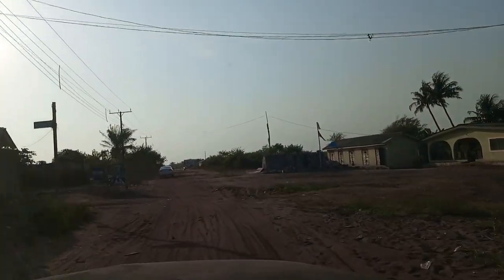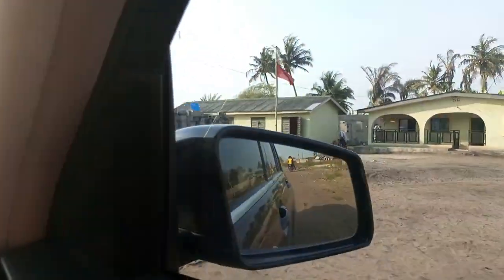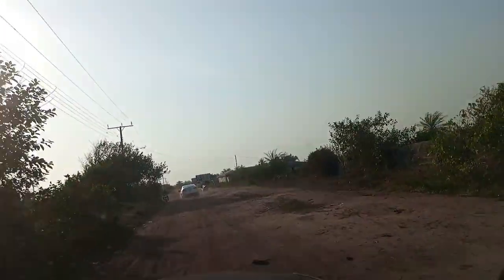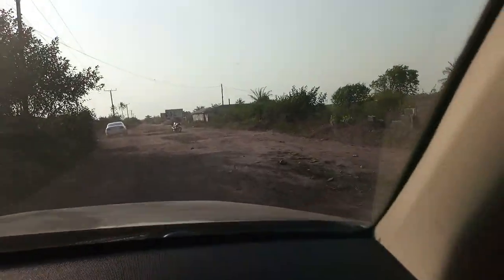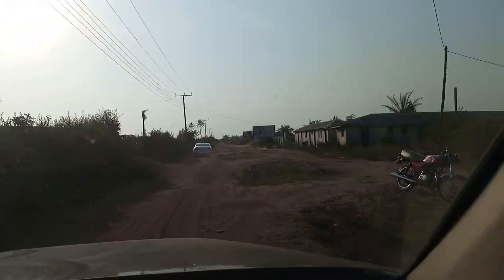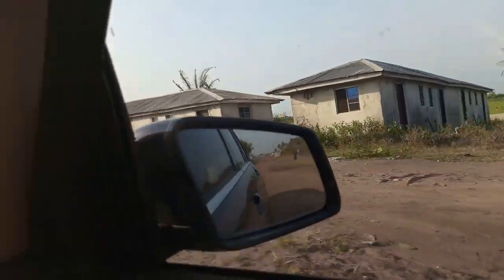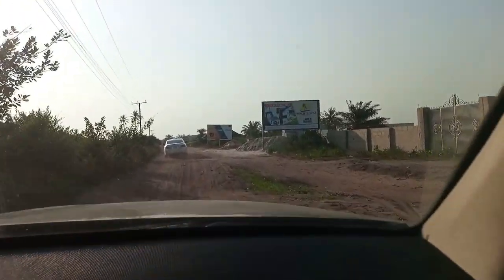I can already see the signboard — I can already see Beachfront Phase 2. All these houses — of course, this place is still a village. It's an upcoming area, still operating as a village. A lot of the older houses that you see, I'm sure that by the time the government wants to fix this road, a lot of those houses will be taken down. And we have a lot of estates coming up here now.